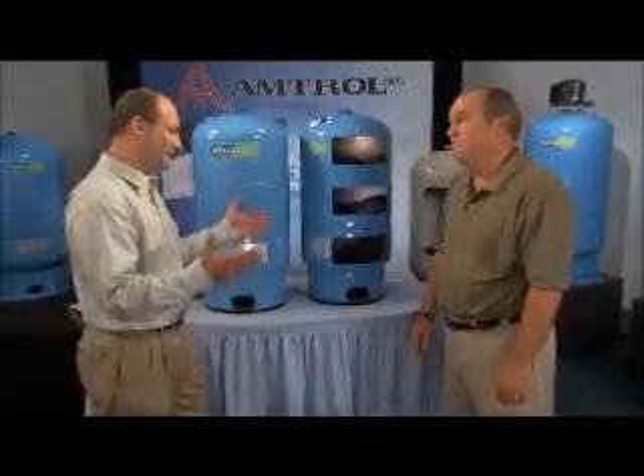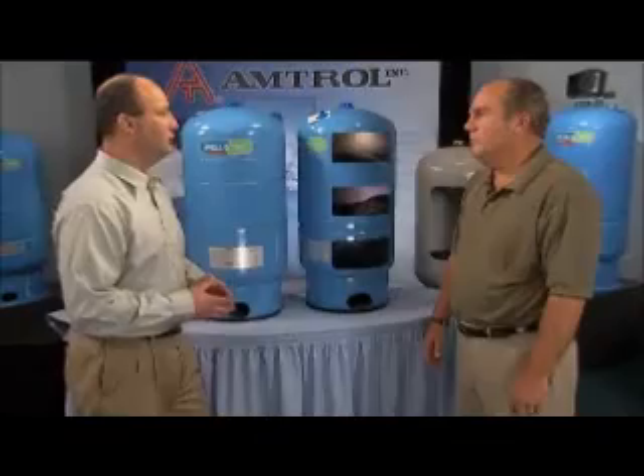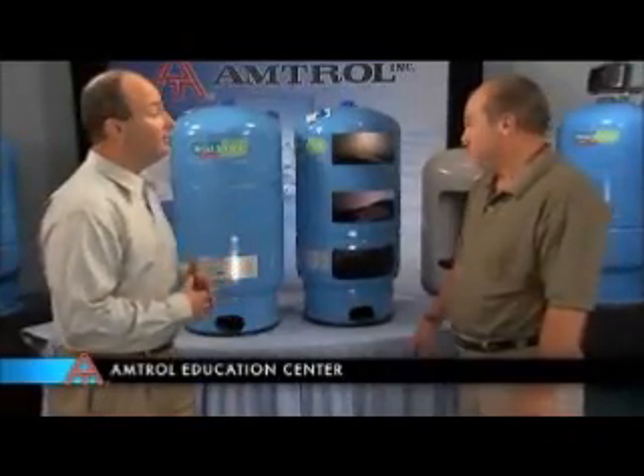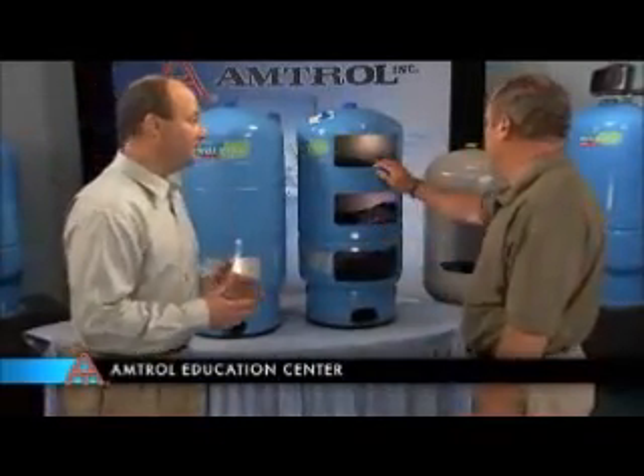Well, Tim, this is quite a place you got here. Thank you very much, welcome Richard. This is our education center here at Amtrol. What we do is we bring in engineers, contractors, and building owners. We buy all kinds of well tanks, cut them open, talk about how they're made and how they're used.